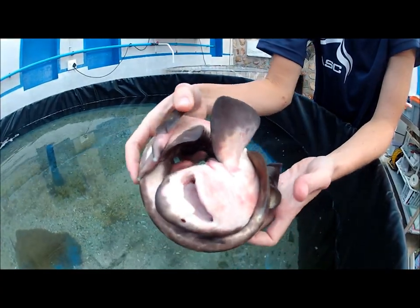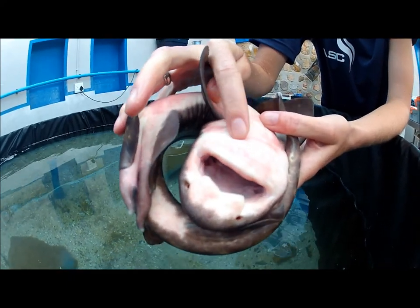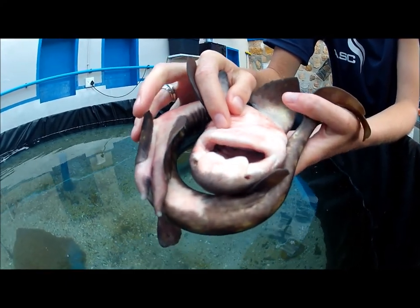Here underneath you can also see the ampullae of Lorenzini, and those are the little pockets that it gets its electroreception ability from, and its magnetic resistance.